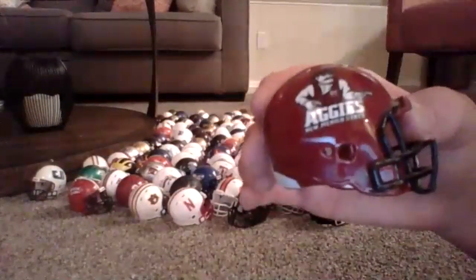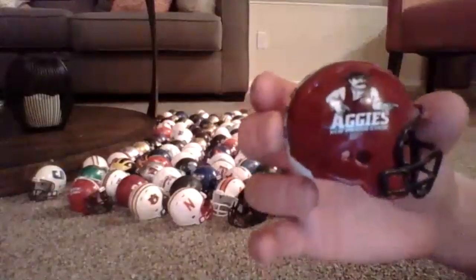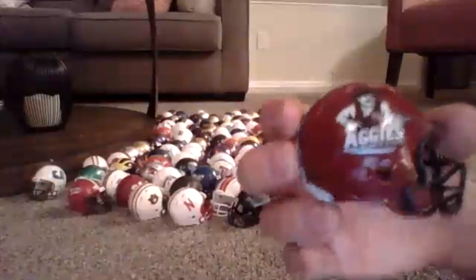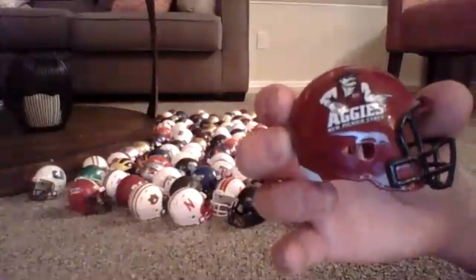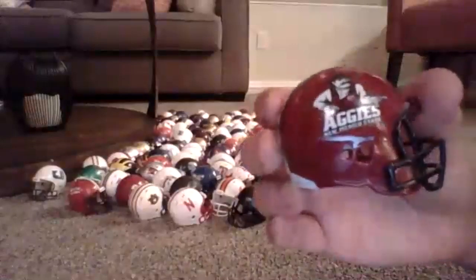This is New Mexico State. I really like this helmet a lot — it's cool. It's got the cowboy on there with his New Mexico State vest on.